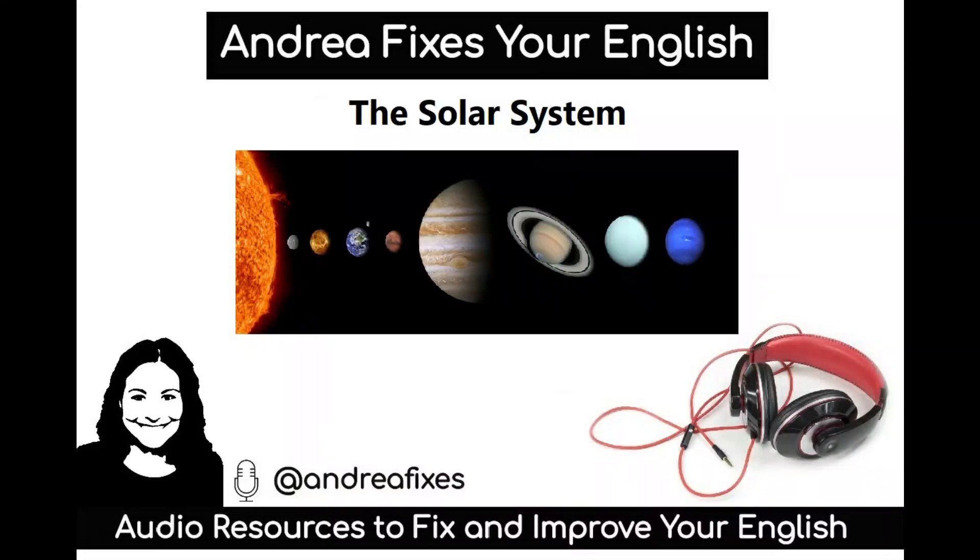Hello everyone, this is Andrea from Andrea Fixes Your English.